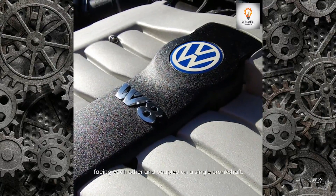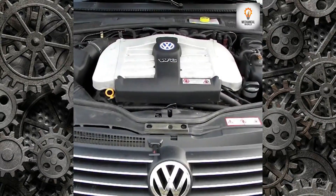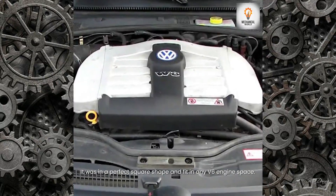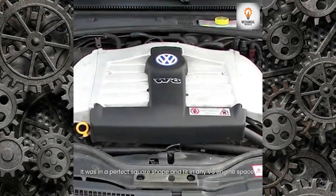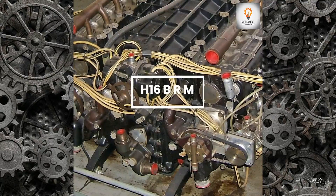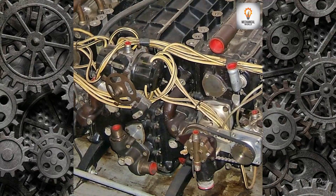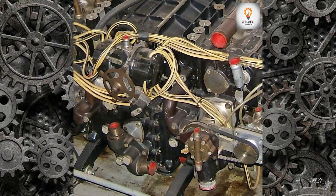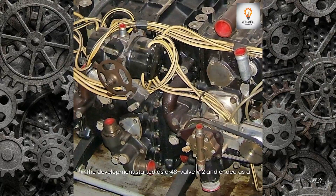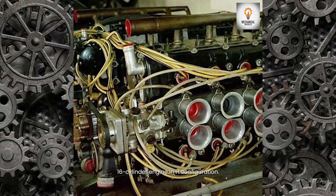The engine blocks were mounted at a 72-degree angle, facing each other, and coupled on a single crankshaft. It was in a perfect square shape and fit in any V6 engine space. The development started as a 48-valve V12 and ended as a 16-cylinder engine in an H-configuration.